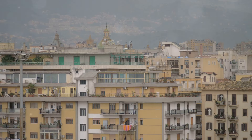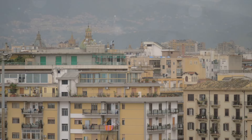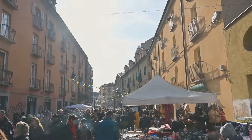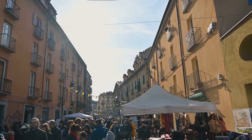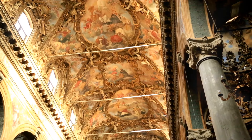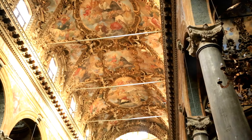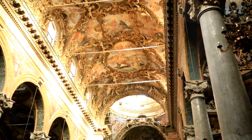A visit to the Ballarò Street Market is a sensory feast that captures the true essence of Palermo. So there you have it — five must-visit places in Palermo. From the regal Royal Palace to the lively Ballarò Street Market, each place holds a unique charm. Don't forget the Quattro Canti, Teatro Massimo, and the iconic Palermo Cathedral. Pack your bags — Palermo awaits with its history, culture, and vibrant life. Happy travels.